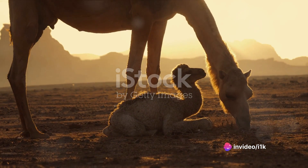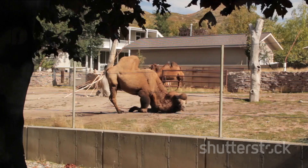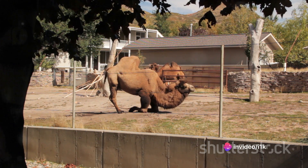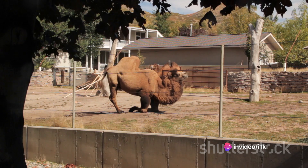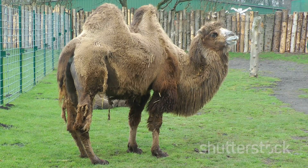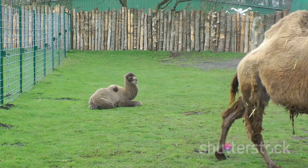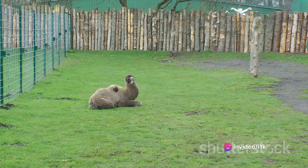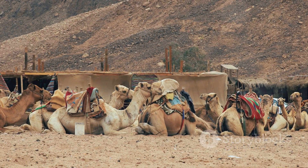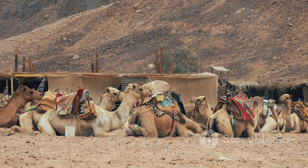After successful mating, the female camel enters a period of gestation where she carries the young camel, known as a calf, within her. The birth of a newborn camel is a remarkable event, an affirming testament to the resilience and tenacity of life in the harshest of environments. But that's just the tip of the iceberg. Each of these stages has its own set of complexities and intricacies, ones that are shaped by the unique environment the camels inhabit.